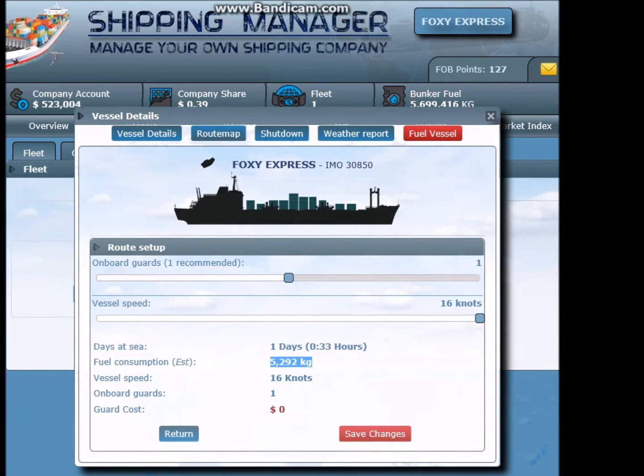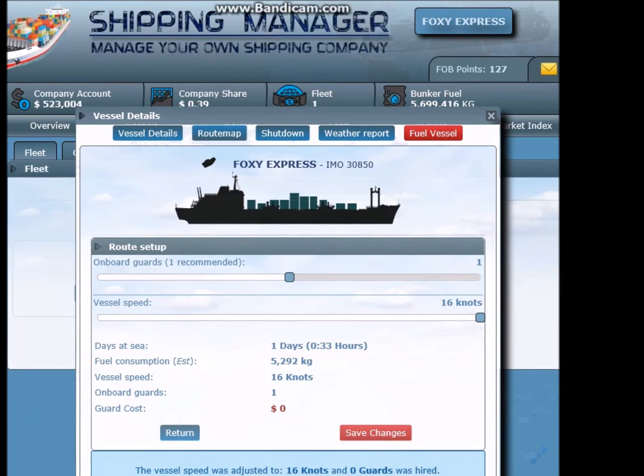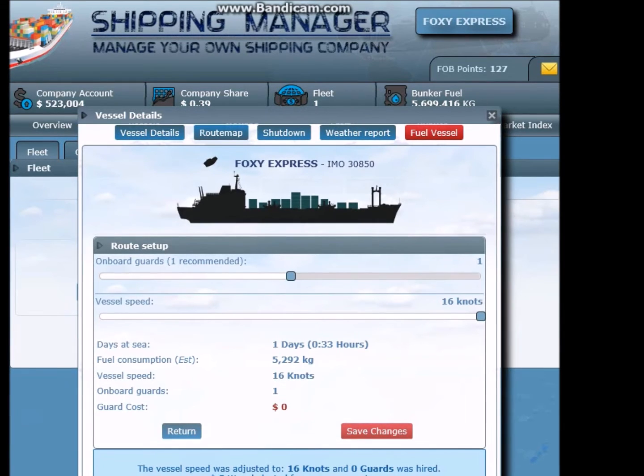Fuel consumption 5,292 kilograms - I think it says kilograms but I have no idea. The vessel speed was adjusted to 16 knots and zero guards were hired. Zero dollars was deducted. Changes will take effect at next departure.